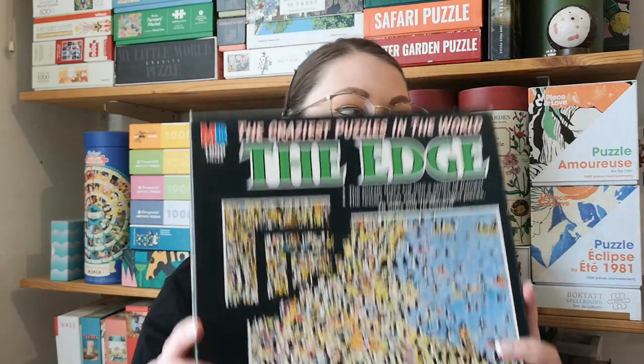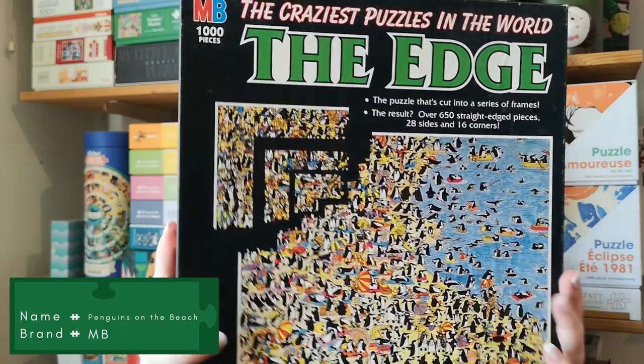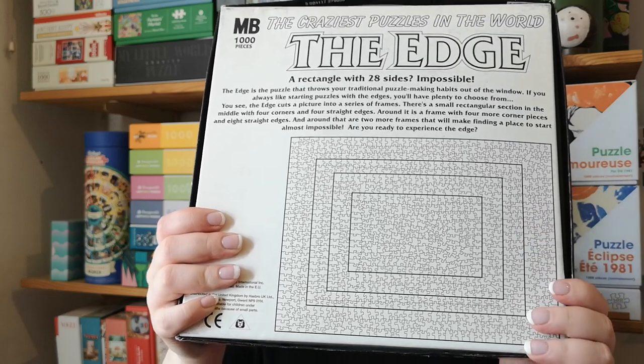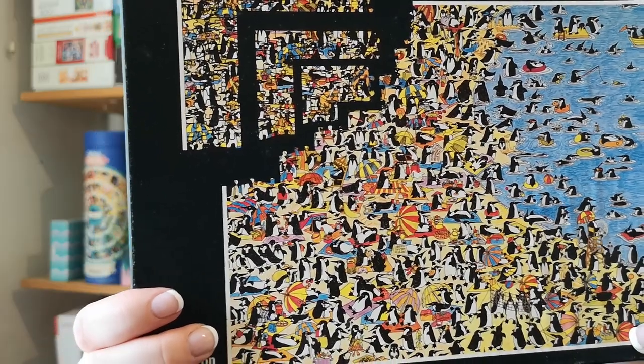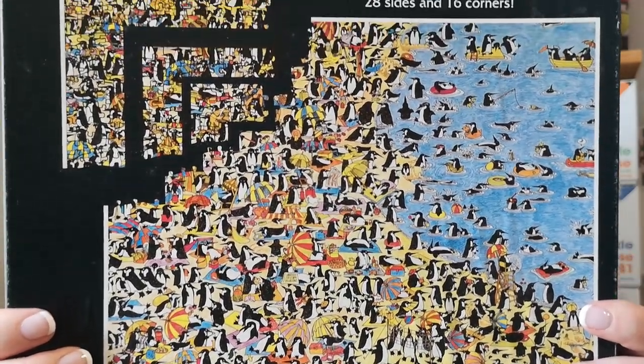Then I found two from MB, from I think it says 1994, from the same series called The Edge. This is a 1000-piece puzzle, but it's cut into a series of frames. So as they say, the result: over 650 straight-edge pieces, 28 sides, and 16 corners. I'm very excited about this one, and I think it's going to be very difficult just based on the image alone, but also on the cut of them — very interesting, I've never seen these before.